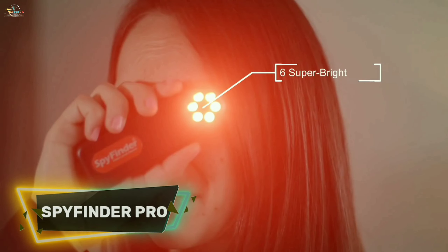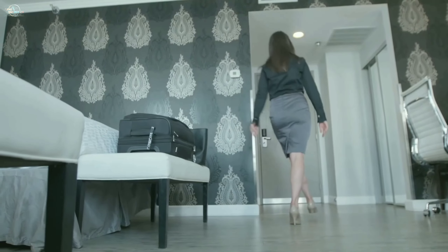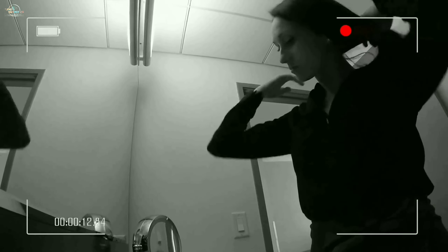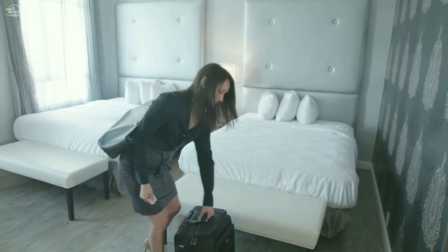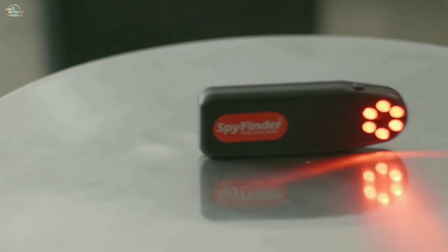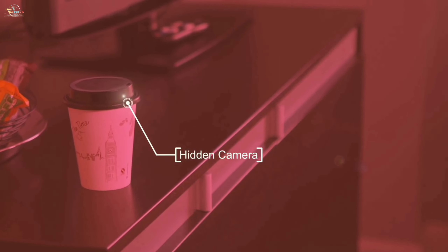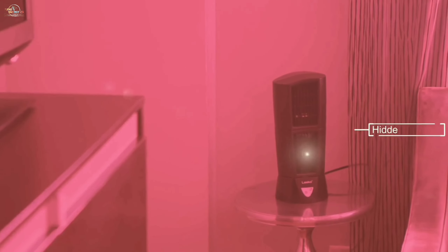Spyfinder Pro. Many of us have known that there are many hidden cameras watching and recording us while we are at dressing rooms, hotel rooms, public bathrooms, and apartments. That's why I brought up Spyfinder Pro in today's gadget list. This gadget can find and uncover all hidden camera lenses which are spying on us.